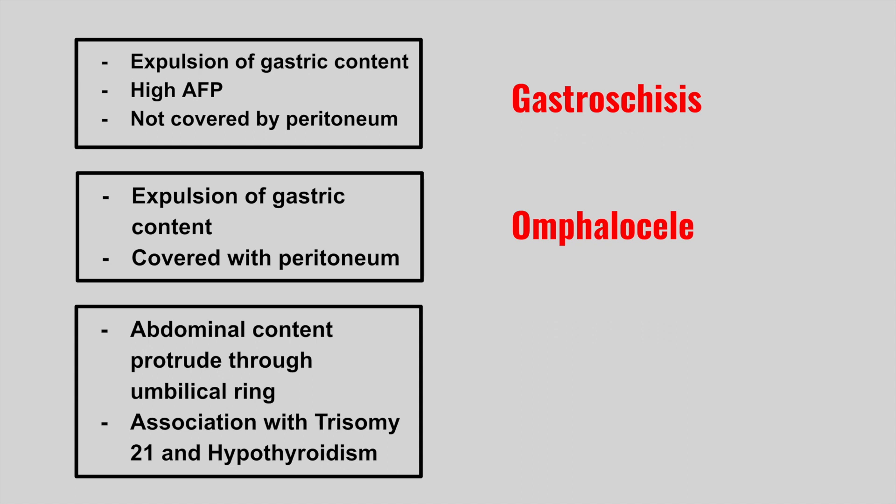The next one is someone who presents with abdominal content that protrudes through the umbilical ring. This is usually associated with Down syndrome and hypothyroidism. This is an umbilical hernia.